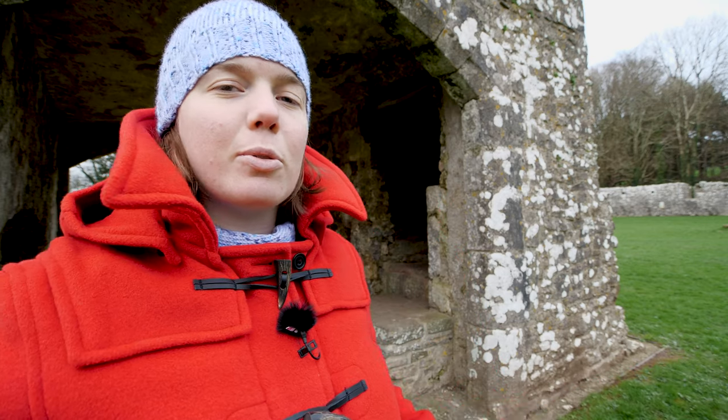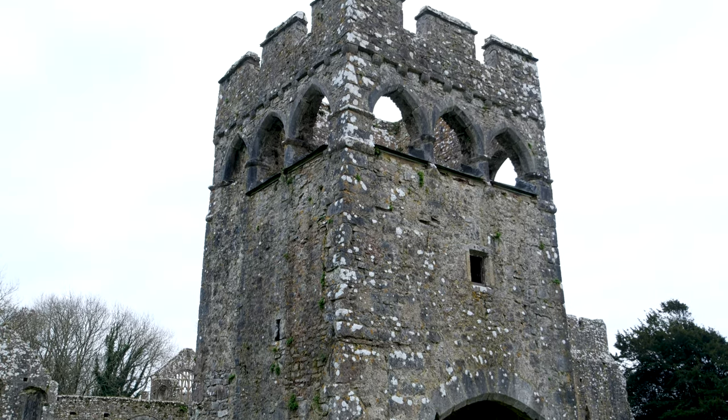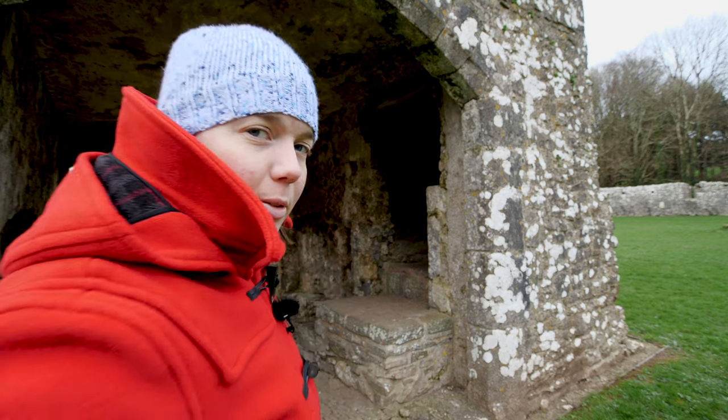The tower I'm standing in front of now provides access to the Bishop's Quarters, which was apparently nice and secluded away from the hustle and bustle. This is in fact called the Inner Gate House. There are some stairs I can go and have a look at, leading to what was probably the Bishop's apartment, so that is where I'm going now.